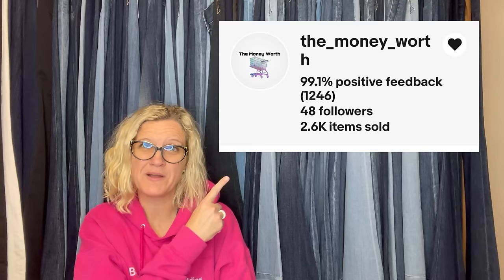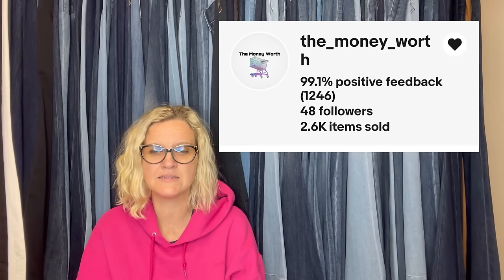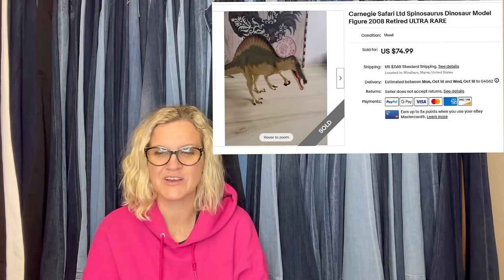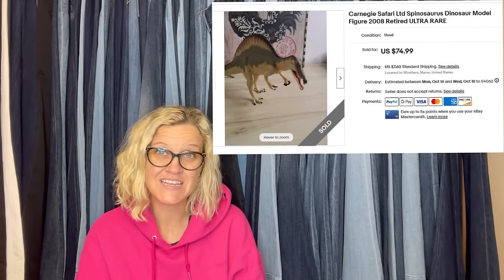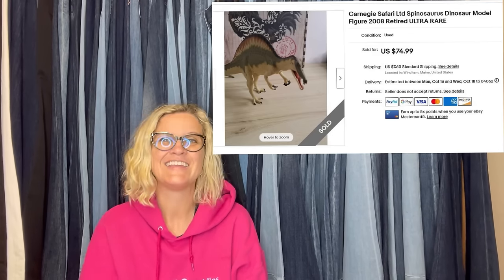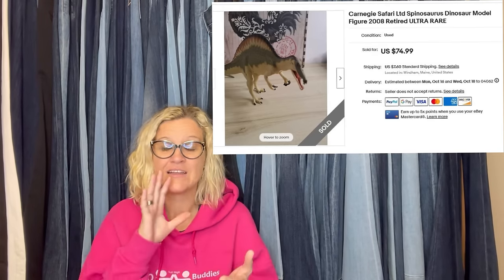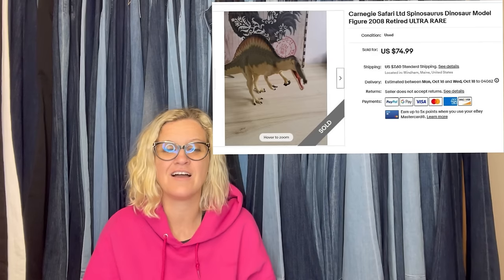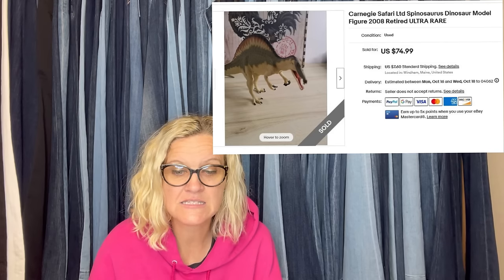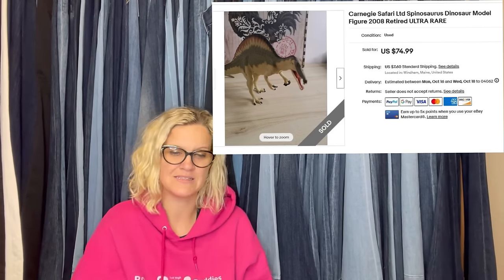The Money Worth is another Bolo Buddies member on eBay, YouTube, Whatnot, and Instagram. They bought this beauty in a bundle at a school fundraiser — paid $10 for a lot of 15 dinosaurs. This is the most valuable: sold on eBay for $74.99 plus shipping. These are the hard plastic dinosaurs — I even do well with the animals. It's a Carnegie Safari Limited Spinosaurus Dinosaur Model Figure 2008, Retired Ultra Rare.